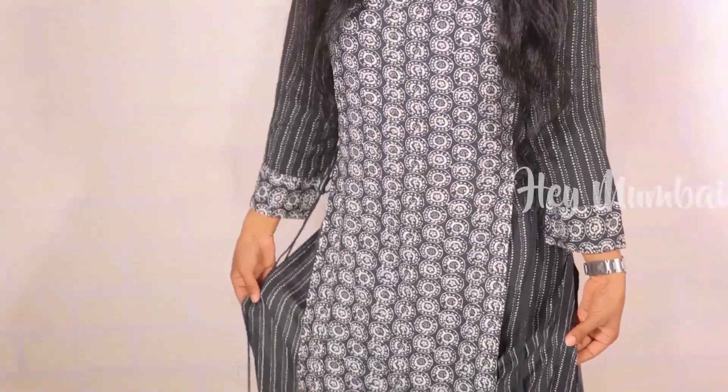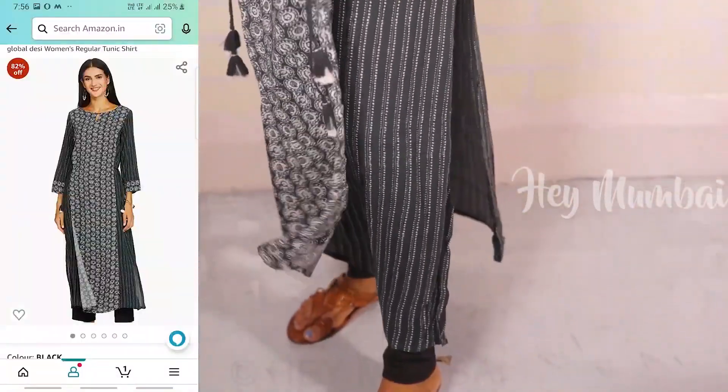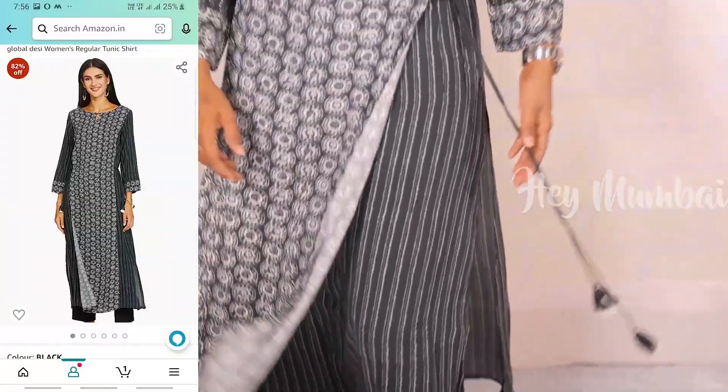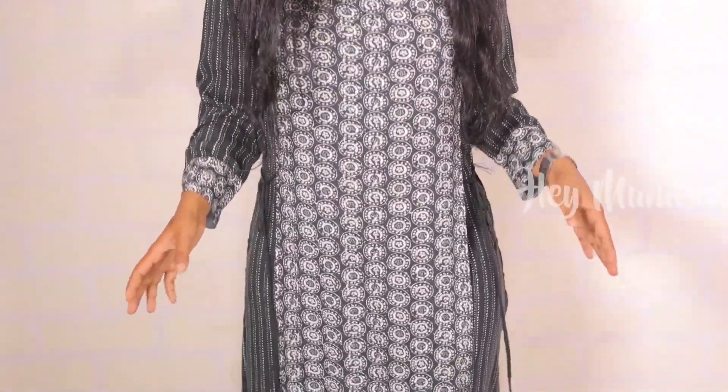Friends, the first thing I am talking about is printed shirts. This is a very beautiful brand called Global Day. You can see it's pretty good — the same pattern is here on the front, the same pattern on the back, and there is a knot pattern here. The complete look of the shirt is amazing.